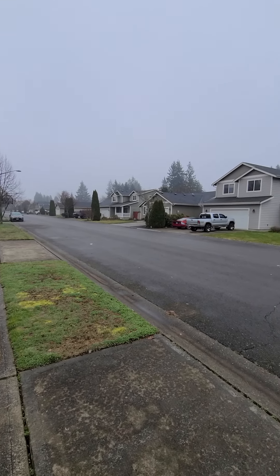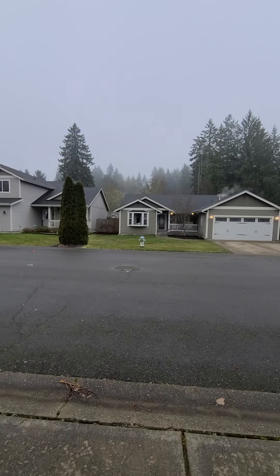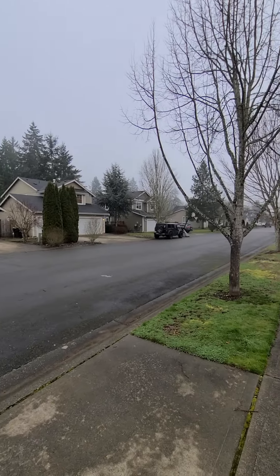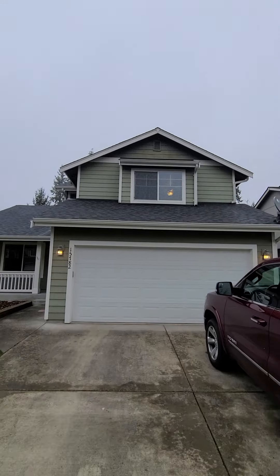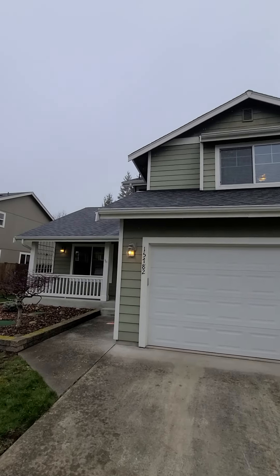Today we're at 15782 Yelm Terra in Yelm, Washington, a neighborhood near downtown Yelm. We have a home that is a three-bedroom, two-bath.